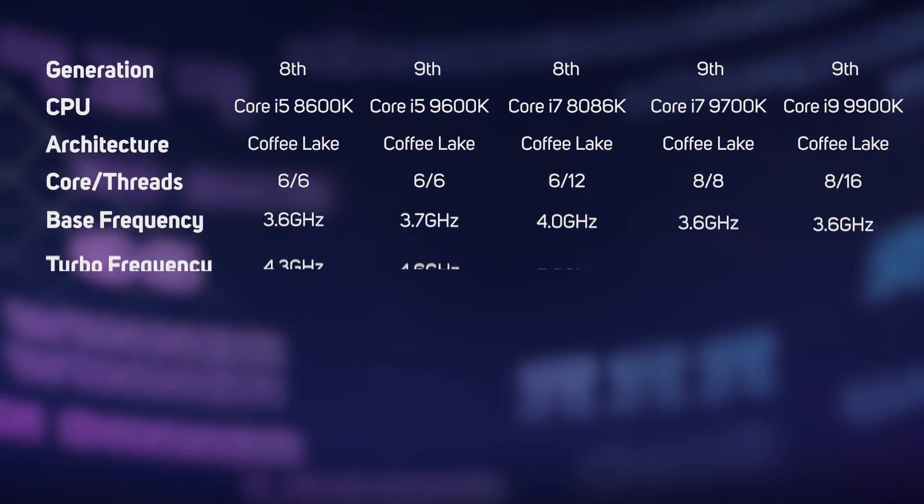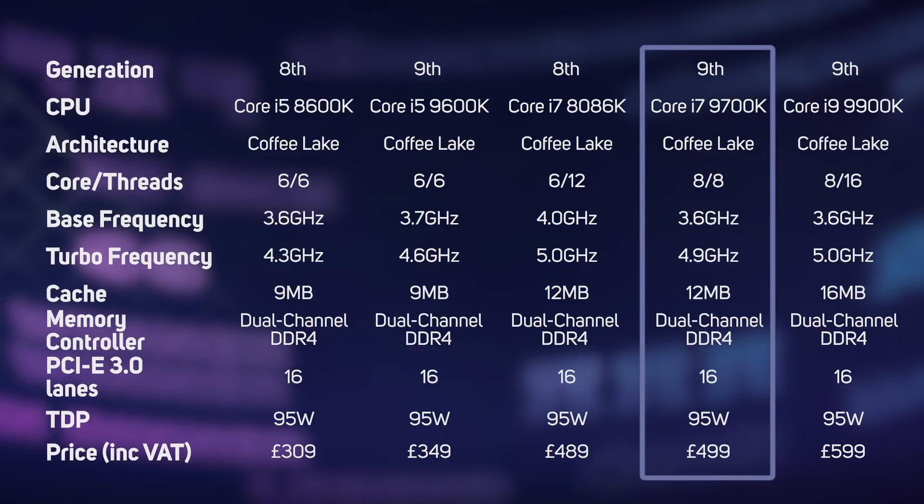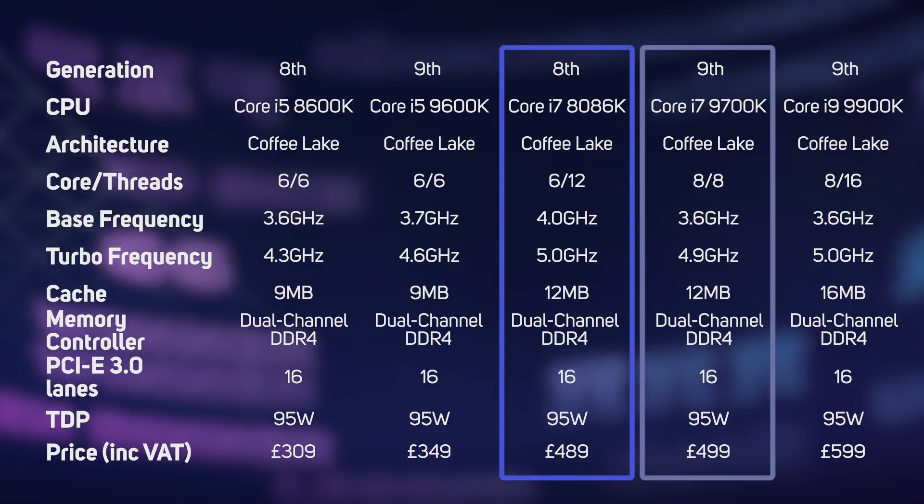This launch is quite unusual for Intel, as the new 9th gen core family uses the same Coffee Lake architecture as the 8th gen family and it's built using the same 14nm manufacturing process. Rather than focusing on improved efficiency, many of the new 9th gen models have more cores. For instance, the 9th gen Core i7-9700K has an extra 2 cores over the 8th gen Core i7-8086K, however it does lose hyper-threading, so it can only work on 8 threads at a time vs 12 on the 8086K.